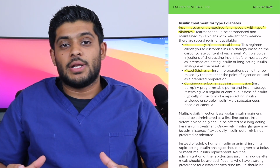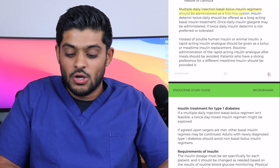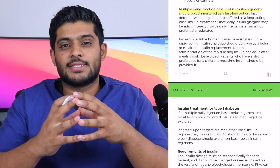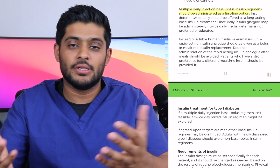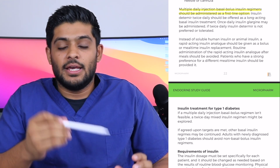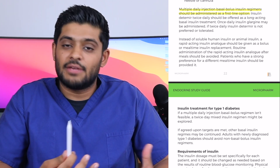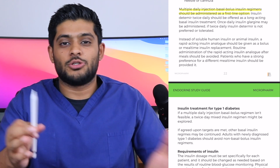The main takeaway is that multiple daily basal bolus insulin regimens are really the first-line option — the gold standard for type 1 diabetic patients. This is because it mimics exactly how your body would work: you've got background insulin and then bolus insulin. This is so much better than using a biphasic mixed insulin with long-acting or intermediate-acting and short-acting insulin.